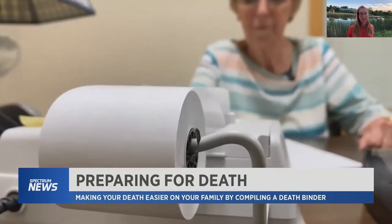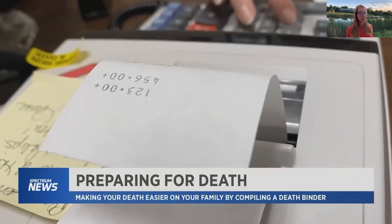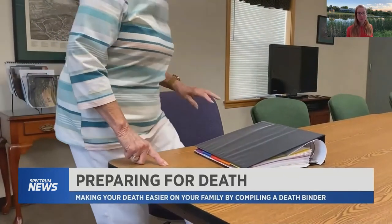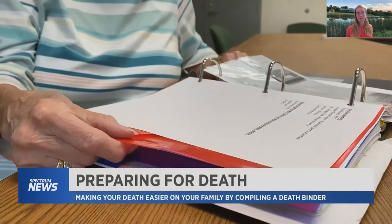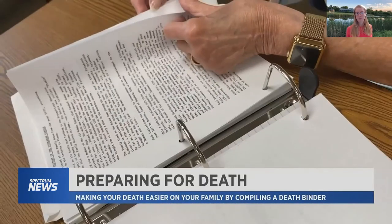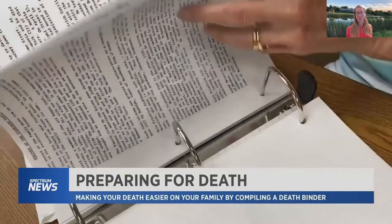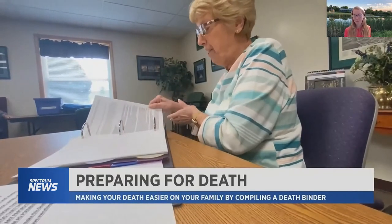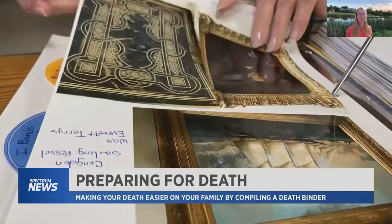Gail doesn't plan on dying anytime soon, but she's making some preparations for when she won't be around any longer, and they're all in this binder. 'I wanted my family to know everything about me in one book. I have it all in here. It's called the death binder and it's a place where you can put all of your important documents that you use on a yearly basis, so that after you pass your family knows where everything is.'